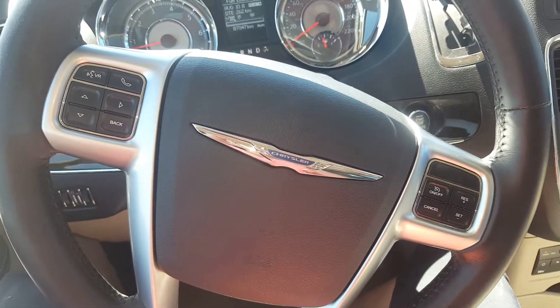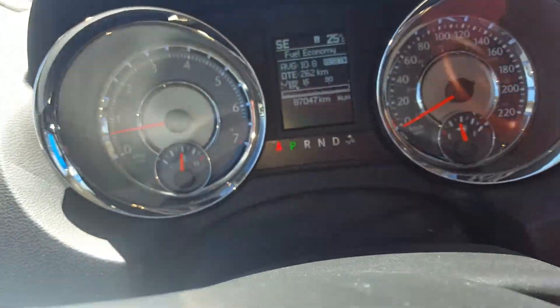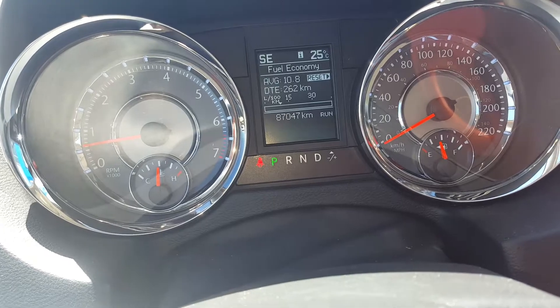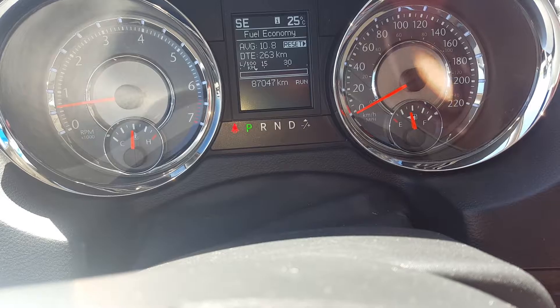We have steering wheel controls, cruise control, driver information, center controls, and hands-free communication. And here's a look at the odometer showing the fuel economy and the actual kilometers at 87,047.